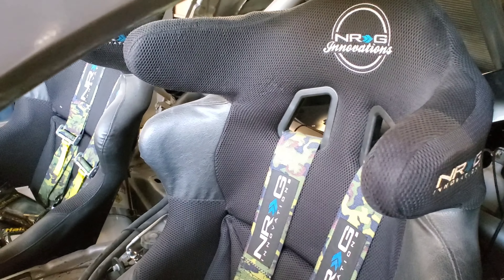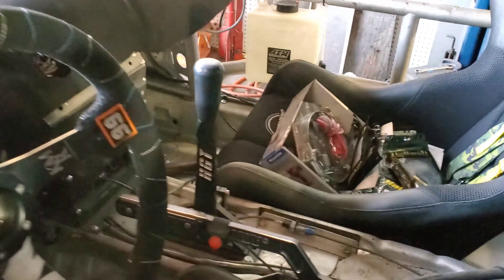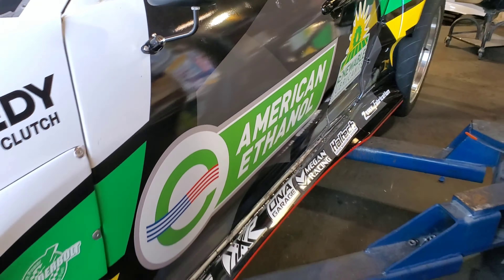Coming back around — NRG seat belts. Those NRG buckets actually hold you in really well; I've been happy with them. I went back to a lay-down e-brake, kind of reminiscent of more of a street car — it's what I'm used to. And you can see that new Haltech dash going in. Can't wait to see what that thing is capable of; I've heard great reviews from a bunch of other racers and so far it's looking really good on our end.